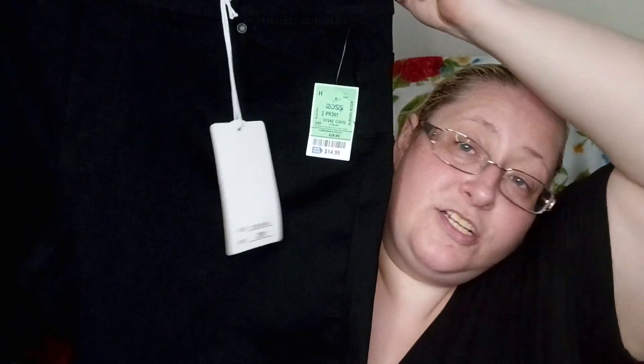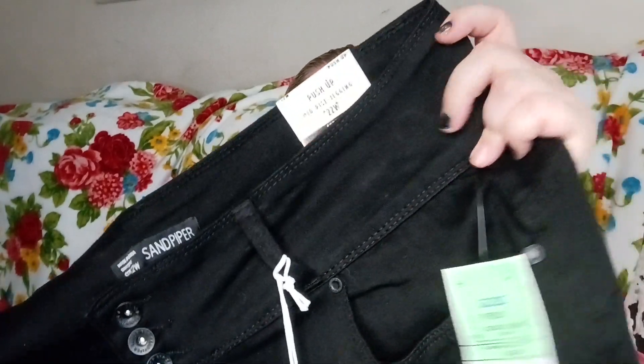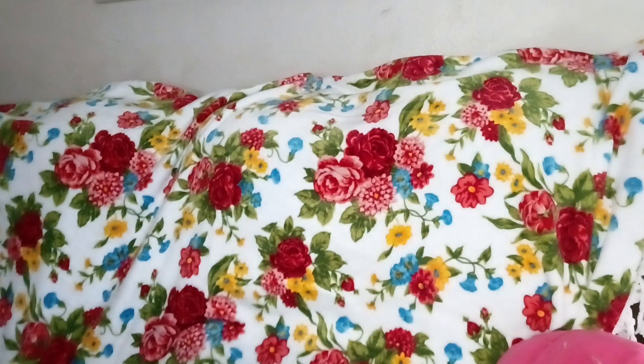Okay so we have a pair of pants. These are really cute black pants — they're push-up from San Piper, and they fit like a glove. They were 15 bucks, which is a great deal. They're a little stretchy, which is perfect. Hopefully they're not too hard to get out of. They're really cute and pretty, and we love our black pants.